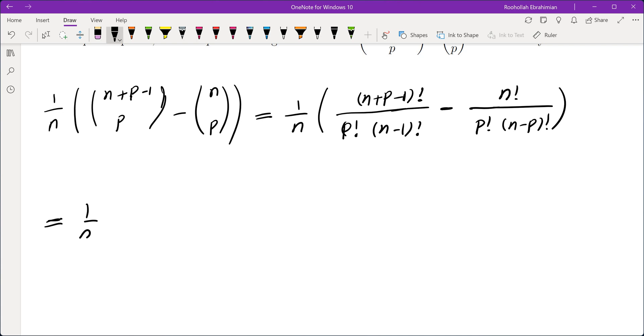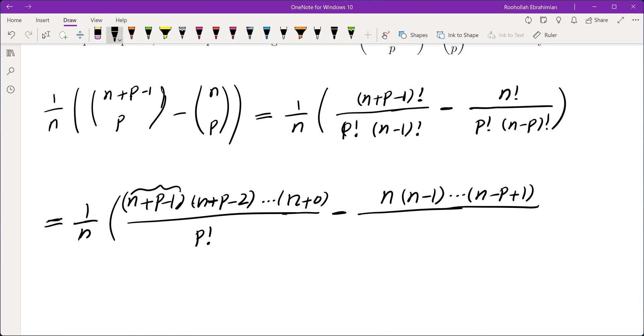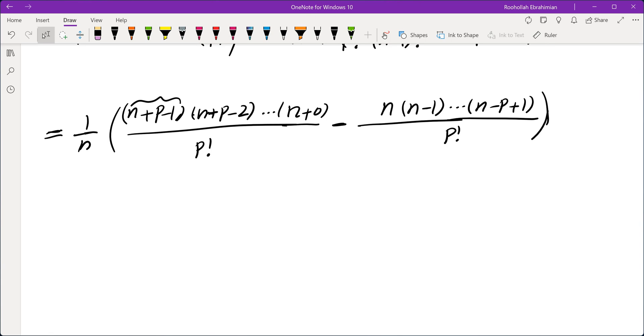Now we are going to rewrite this by canceling n minus 1 terms on top. We start from n plus P minus 1 and go down, so the next one would be n plus P minus 2. We are left with P terms on top; the last one would be n. So the first one is n plus P minus 1, the last one is n plus 0. These are P terms on top divided by P factorial, minus we leave P terms on top here also: n minus 1 down to n minus P plus 1, divided by P factorial. So we will have to show this quantity is in fact an integer.